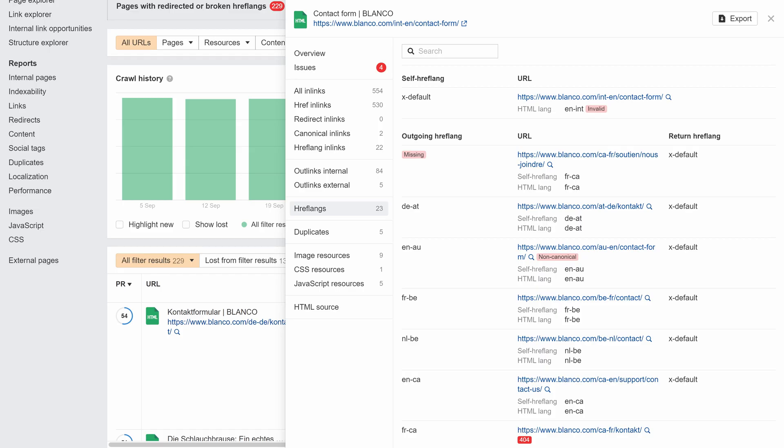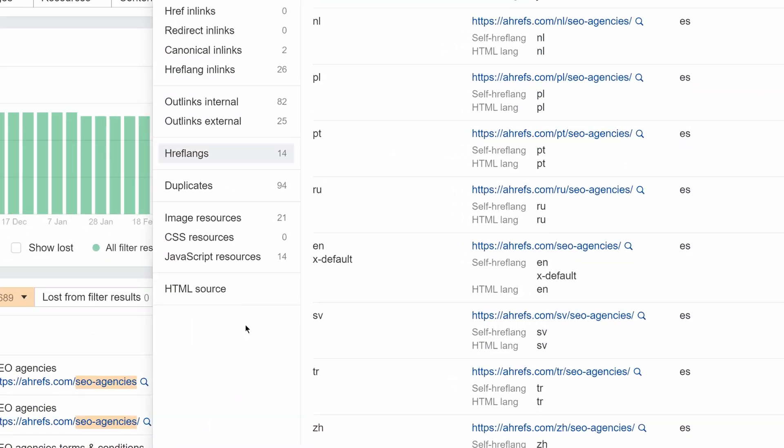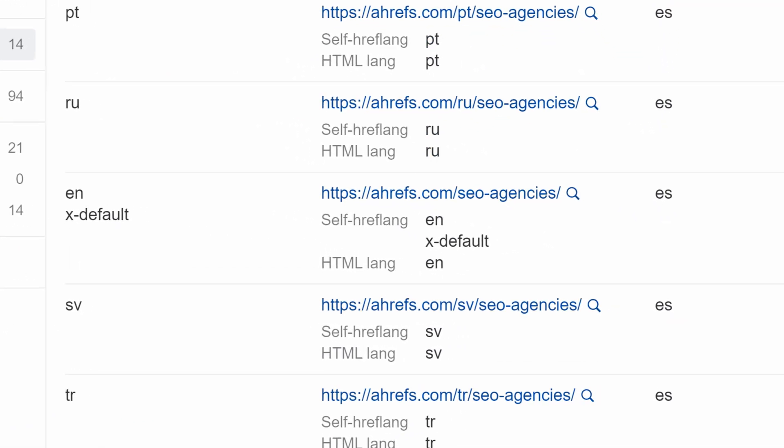Let's move on to Site Audit. We've refined the hreflang report in URL details with a few improvements. Firstly, we've added more error badges to the hreflang report, like one that shows when the target's return hreflang is not matching its own hreflang. We've also started grouping hreflang by URL.